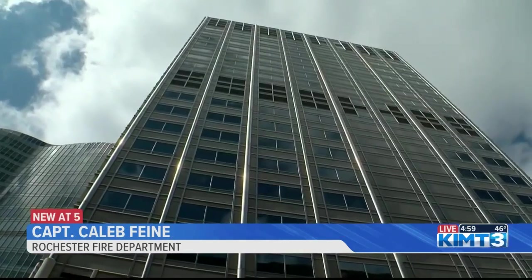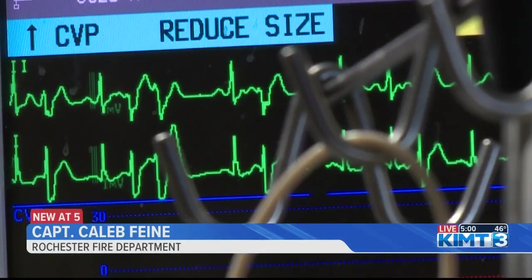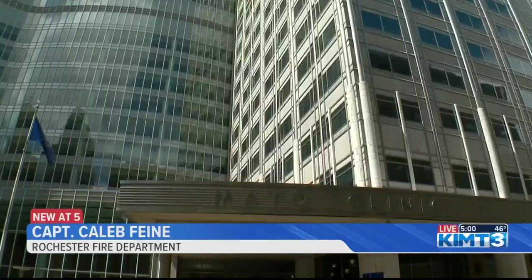You're looking at potentially being in a hyperbaric chamber to help force that carbon monoxide out of your bloodstream. Depending on the severity of that exposure, it could lead to paralysis and a lot of long-term effects in high enough doses.